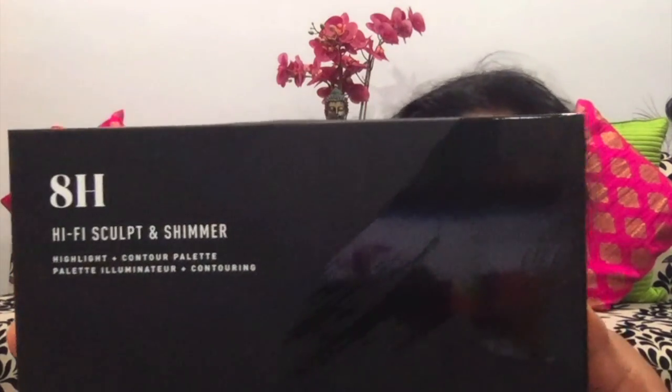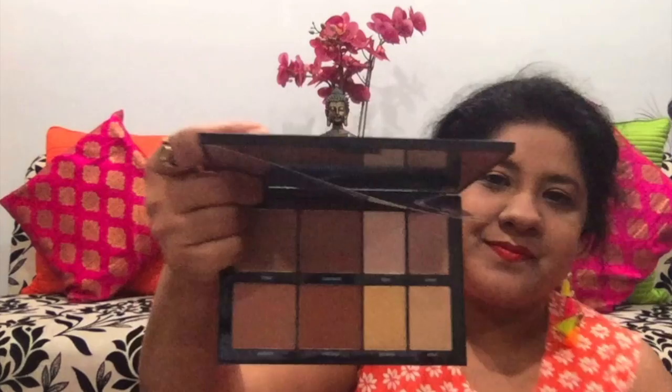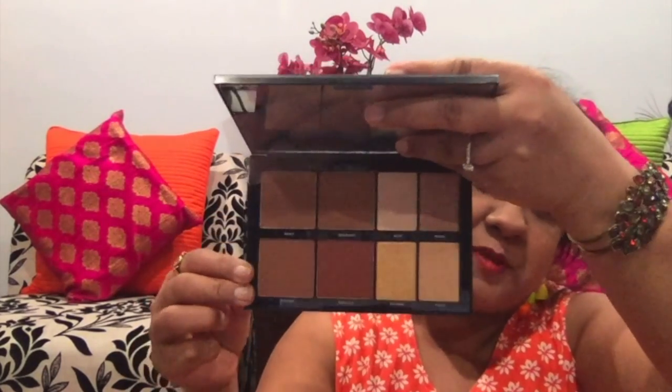The first product that I got is this More High Five Skulls and Shimmer Palette. Here is the palette. The second product that I got is Moods from Laura Sanchez.